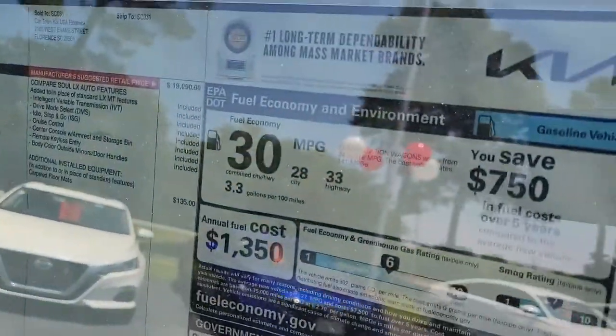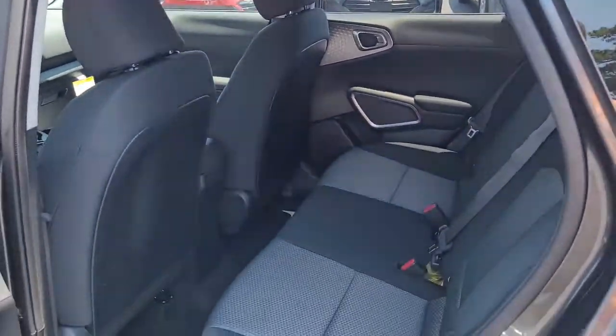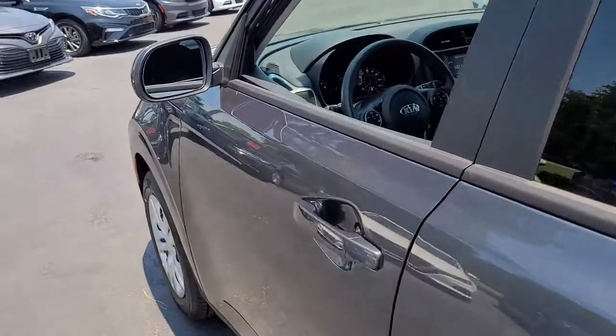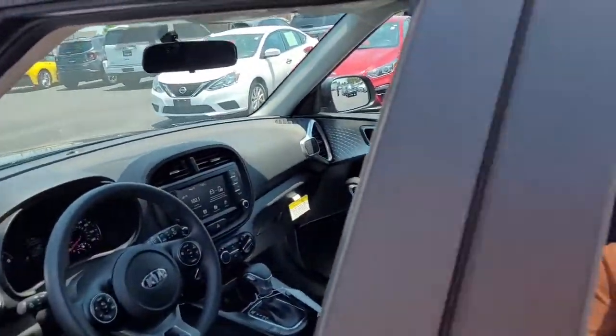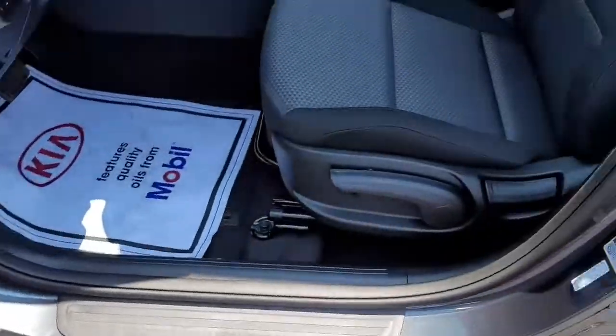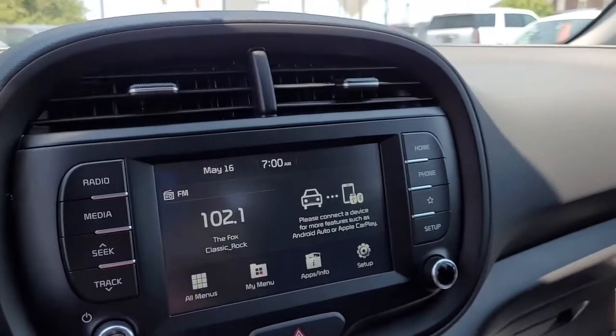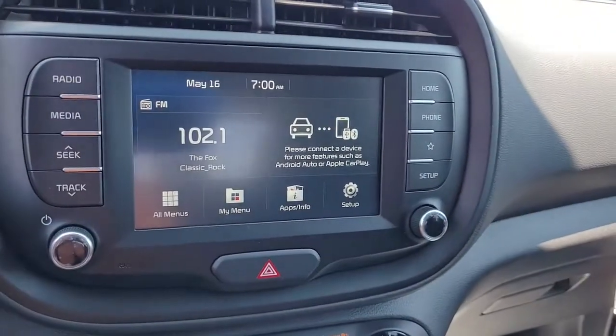Inside it's got a two-tone black and gray cloth interior. Up front you've got power windows, power locks, and power mirrors. In the center console it does have a backup camera.